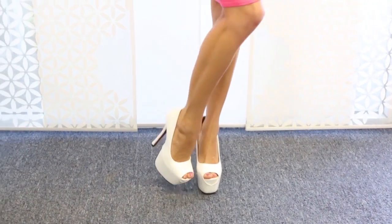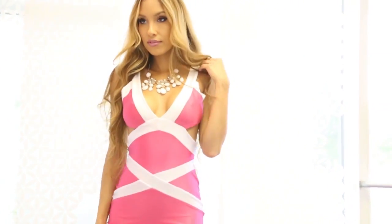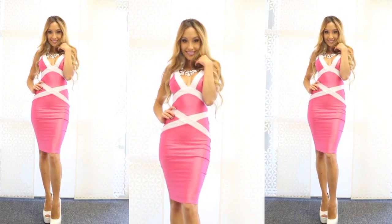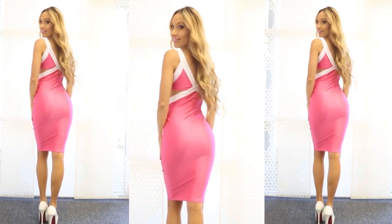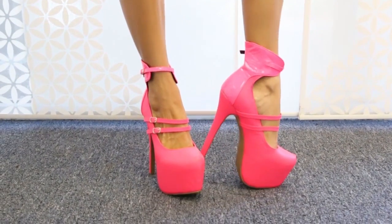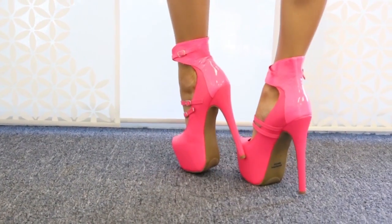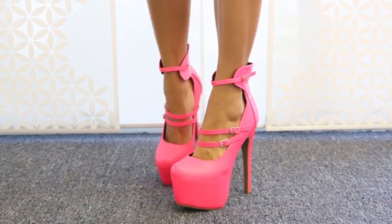If you're headed out for a night at the nightclub or on the town, I highly recommend this bubblegum pink bodycon dress that fits like a glove and adds sexy curves with white detailing. These super sexy hot pink faux leather pumps are so adorable and they're AMI's own line. They feature three ankle straps and a platform so high that you'll tower over all the boys. Don't forget to get these as soon as you can because these styles sell out quickly.